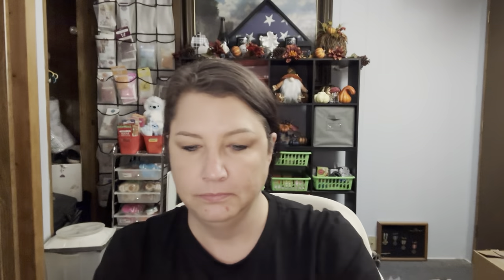Next one: Buttered Rum Eggnog. It is definitely eggnog, but it's a festive kick to your holiday or your favorite holiday blends. Yeah, you can definitely smell that buttery note in it. Buttered Rum Eggnog — I don't know if that's like a single scent oil or what, but there is a buttery kick to that.